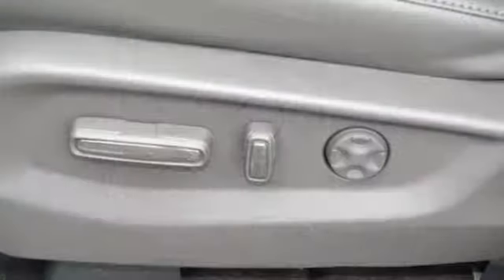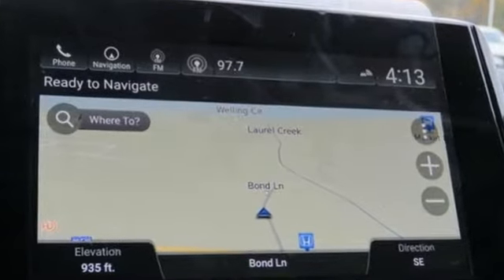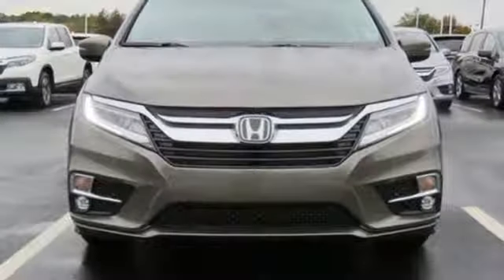Kelley Blue Book states that in everyday driving, the Odyssey's suspension absorbs bumps and road imperfections for a very comfortable ride. Yet the settings aren't so soft as to induce unwanted body roll in the turns. It's a Honda, so longevity comes standard.